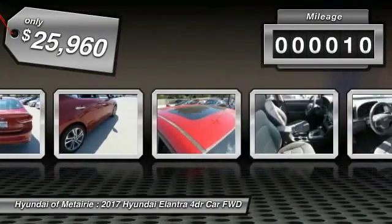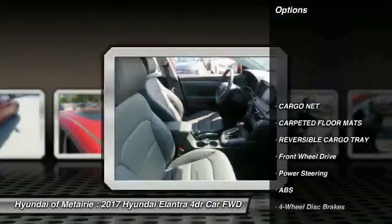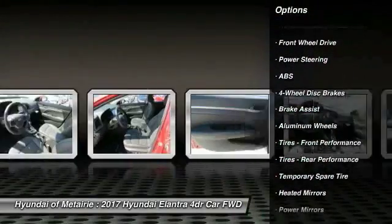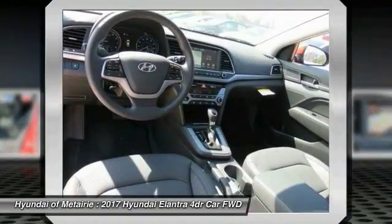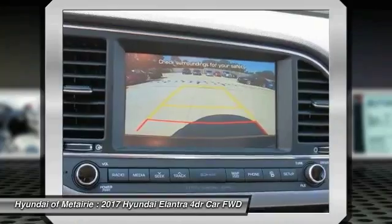This vehicle has less than 100 miles. Here are some of this vehicle's great options: keyless entry, steering wheel audio controls, power lift gate, traction control, anti-lock braking system, backup camera, stability control, leather wrapped steering wheel, Bluetooth, power steering.